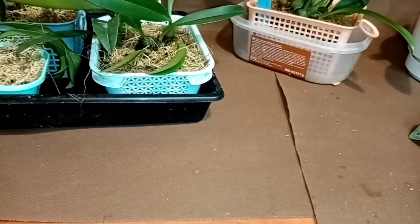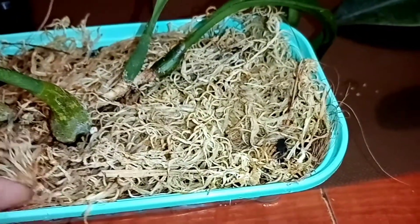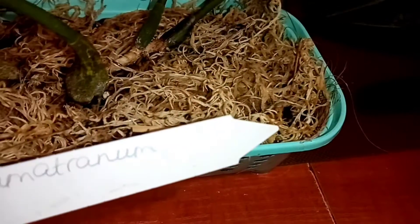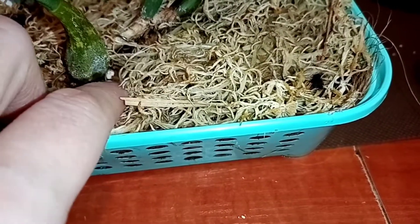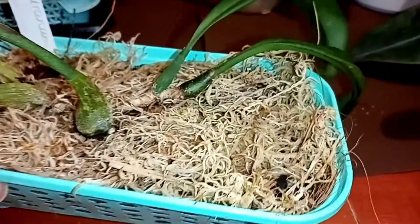Ещё один, с которым я всё экспериментировала. В итоге пришла к тому, к чему пришла — вот такой красавчик. Вырастил вот у меня эту бульбу. Посадила его точно так же в такую же маленькую корзиночку. Надеюсь, что с ним всё будет хорошо. У меня есть Макрантум и есть Суматрана — такие вот красавчики. Этого товарища я заказала в начале весны, но забыла, что он у меня есть, и у Деби заказала ещё один.